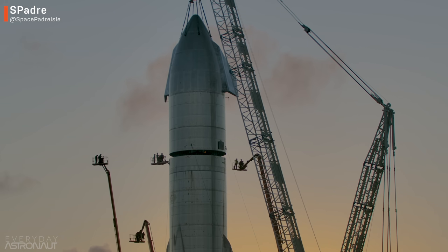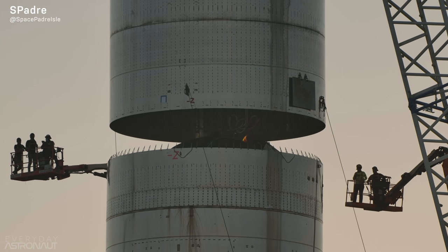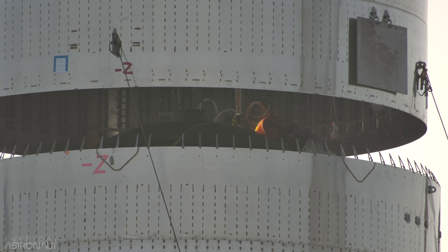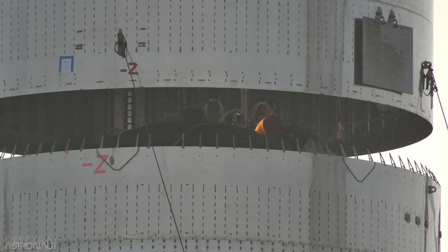Hi, it's me, Tim Dodd, the everyday astronaut. As most of you probably know, we're witnessing the biggest, most powerful, most ambitious rocket ever built come to life before our eyes. Yes, of course, we're talking about SpaceX's Starship.